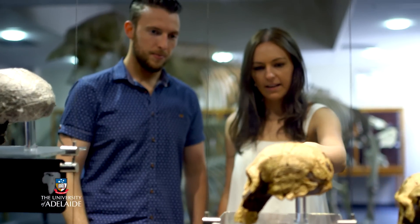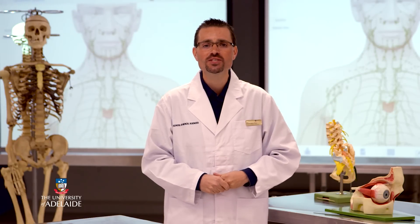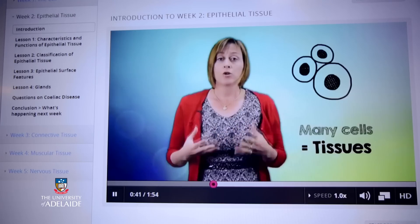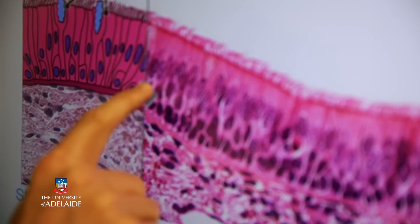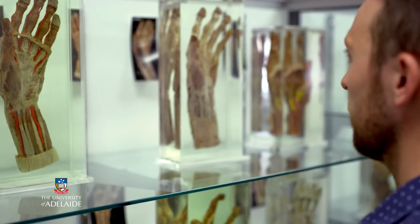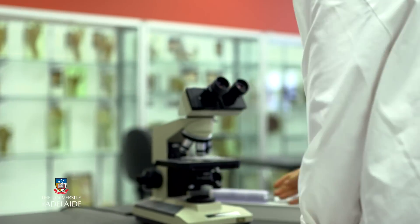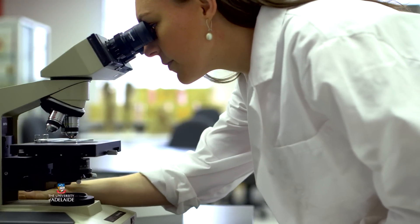Over five weeks this course will give you an insight into two of the most fundamental concepts in anatomy: the structure and function of the human cell, and the properties of the four main types of tissue in the body — epithelial tissue, connective tissue, muscular tissue and nervous tissue. Come join us at the University of Adelaide as we start to explore the inner workings of our body and what it means to be human.